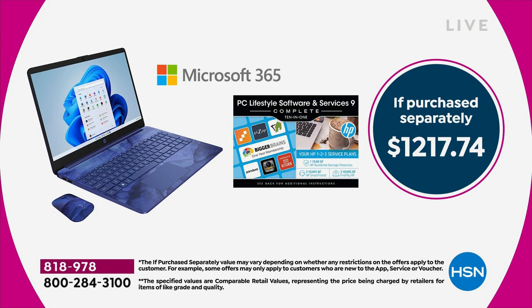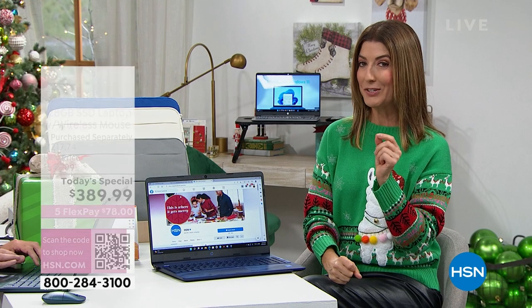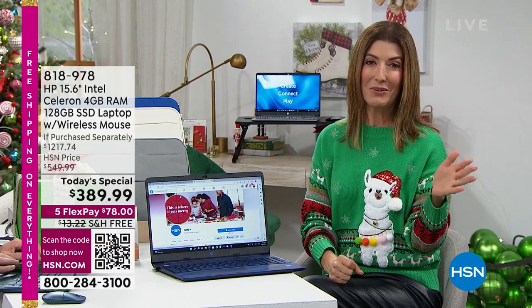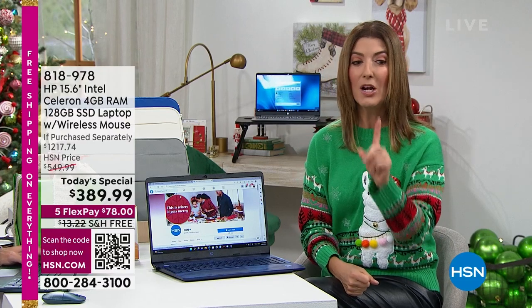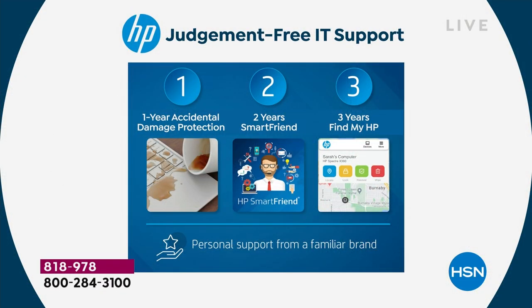And that's HP 1-2-3. It starts with HP One — one year of accidental damage protection. What does that mean? It protects you against drops and spills and cracks. Accidents happen — don't worry, you're covered.